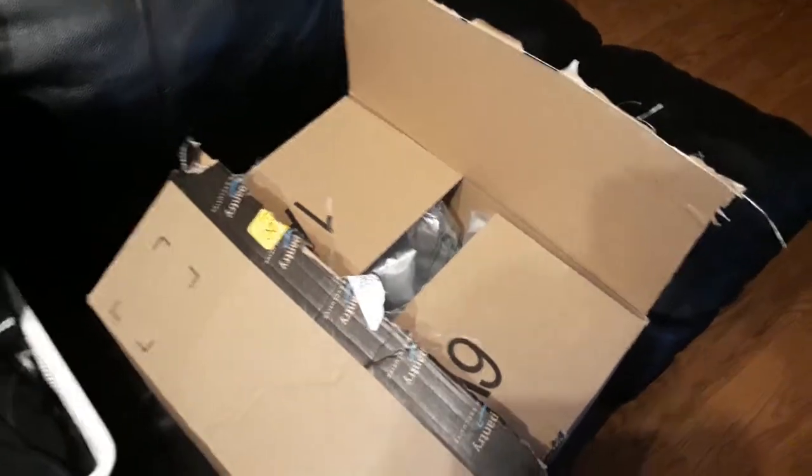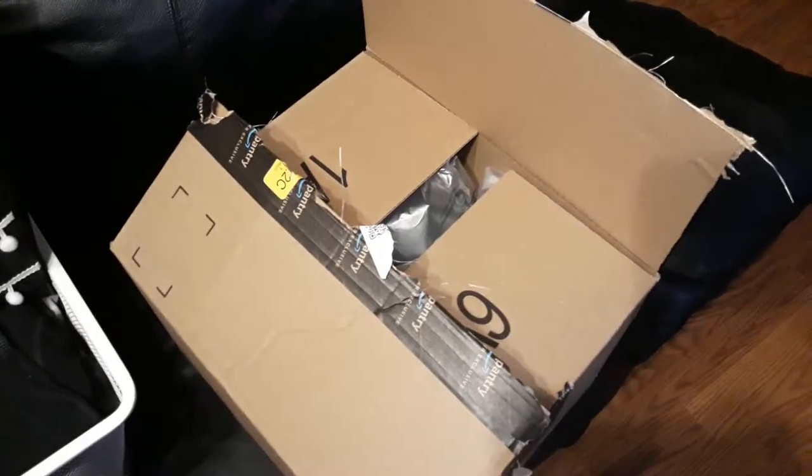Welcome back to the channel. Today I have an Amazon Prime haul.